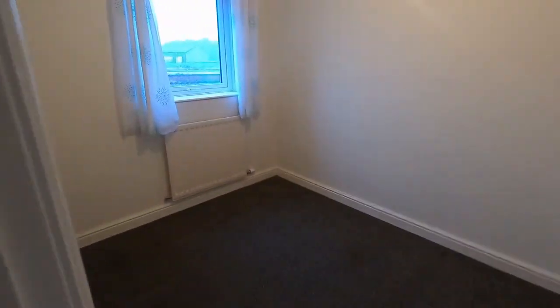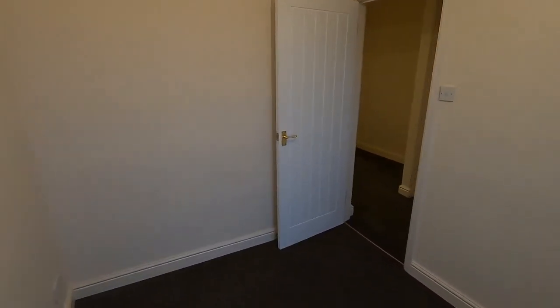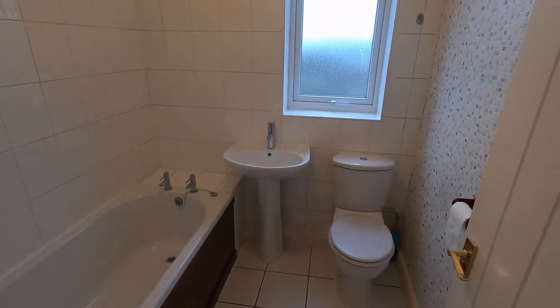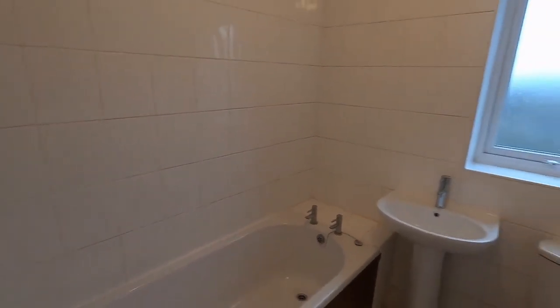Bedroom 2 is a good sized single bedroom. Next door to that we've got the bathroom with a tiled floor, part tiled walls, toilet, sink, and a bath with shower over. There's a glass screen to go on there.